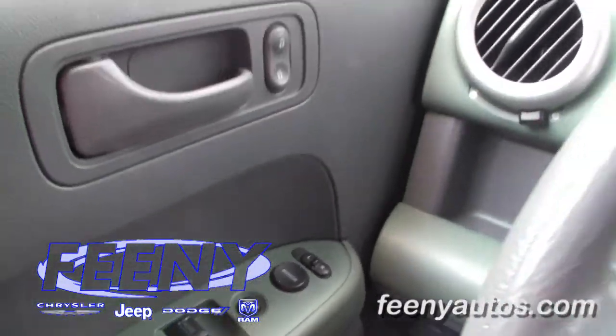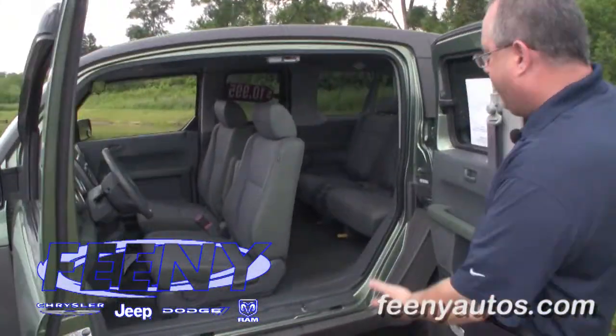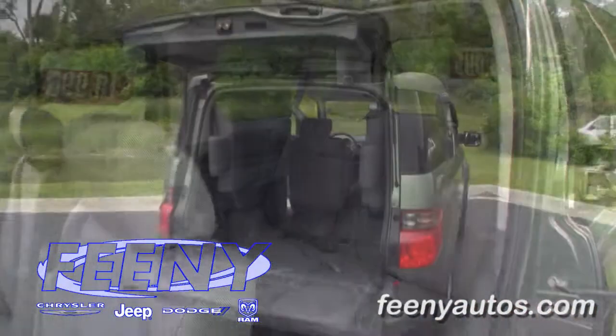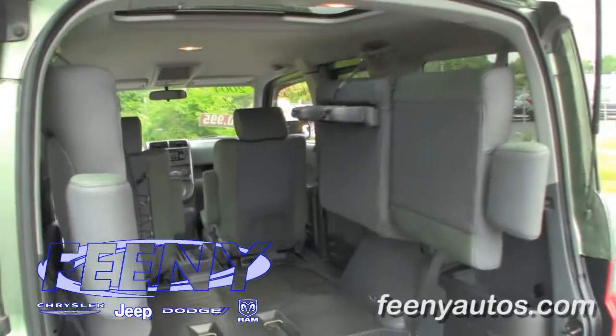Interior features include power windows, door locks, and keyless entry. It also features doors that open sideways so you can get in a lot easier to the back. The back seats will actually fold flat and forward towards the sides of the car so you get additional storage.